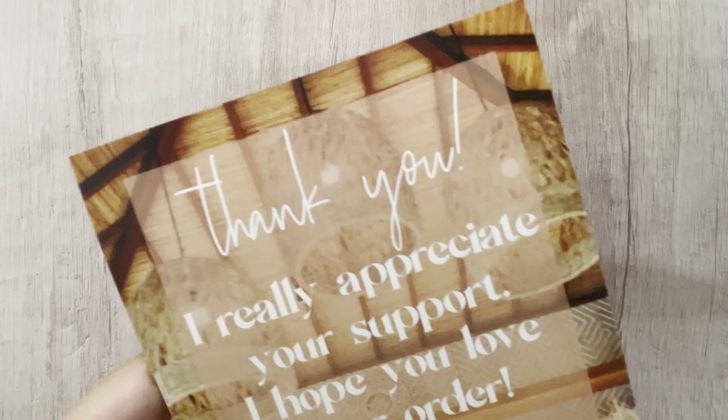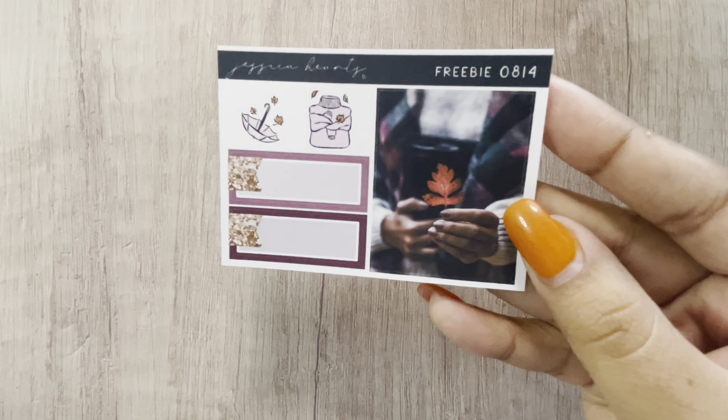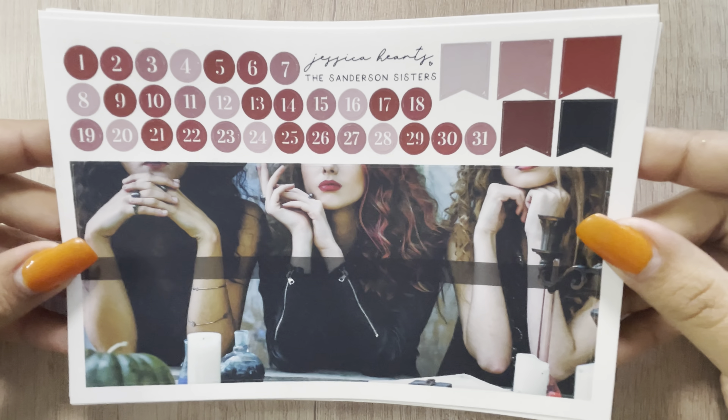This is the journaling card — it comes with, I have like a million of these. And then this was just a small order. I just got my October monthly, so this was the freebie — so cute.